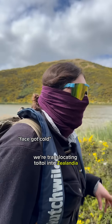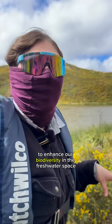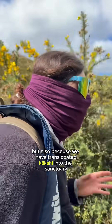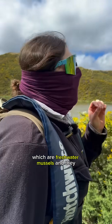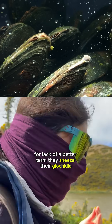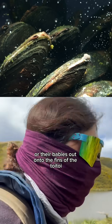We're translocating toitui into Zealandia to enhance our biodiversity in the freshwater space, but also because we have translocated kākahi into the sanctuary, which are freshwater mussels, and they — for lack of a better term — they sneeze their glochidia, or their babies, out onto the fins of the toitui.